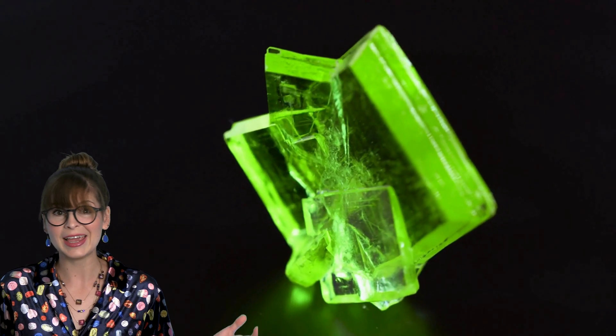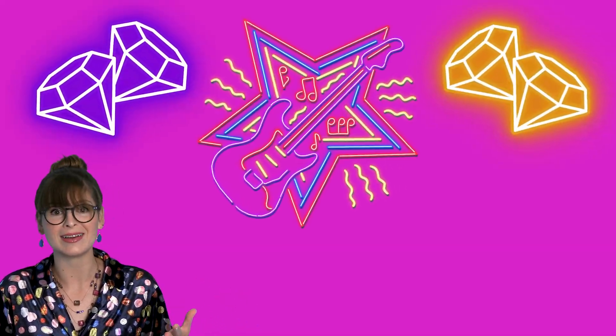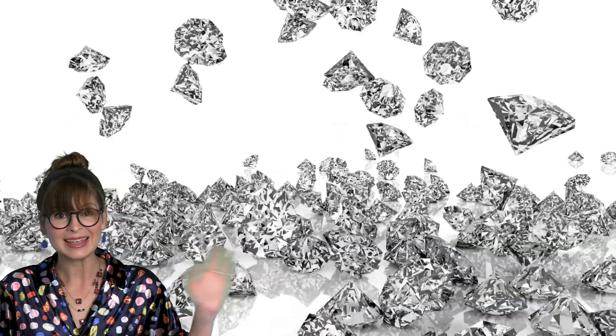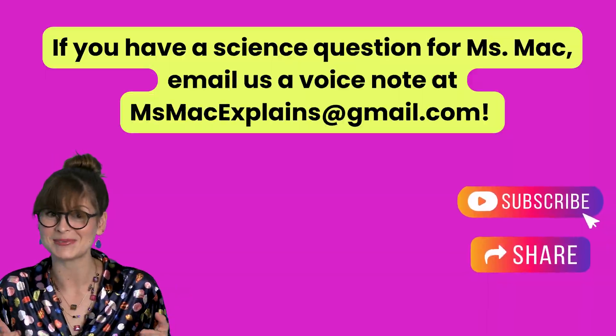That's all for today's show. I hope you found it gemtastic! Thanks so much for joining me today — I can't wait to see you rock stars later. Bye! Hey scientists, are you still here? Don't forget to like, share, and subscribe.